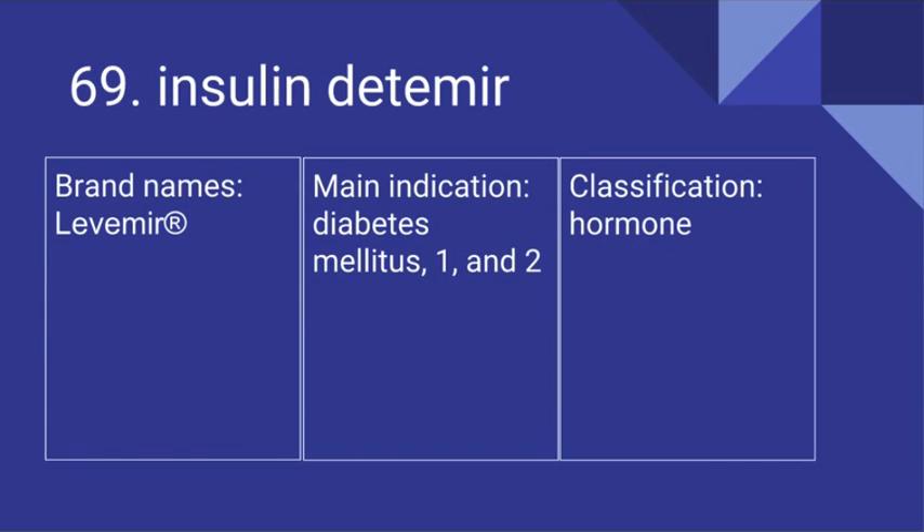69. Insulin detemir. Its brand name is Levemir. It's used for diabetes mellitus, type 1 and type 2, and it is a hormone.